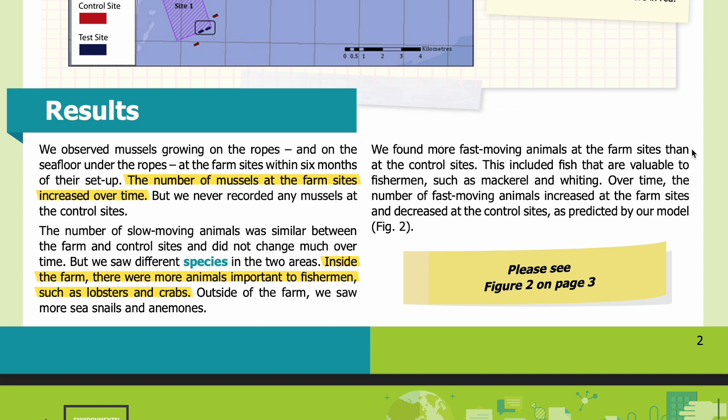Outside of the farm, we saw more sea snails and anemones. We found more fast-moving animals at the farm sites than at the control sites. This included fish that are valuable to fishermen, such as mackerel and whiting. Over time, the number of fast-moving animals increased at the farm sites and decreased at the control sites, as predicted by our model.